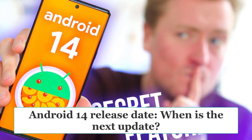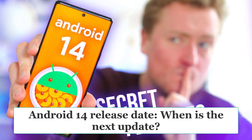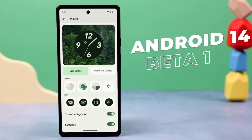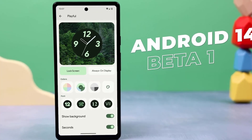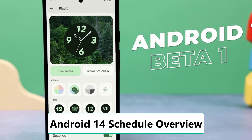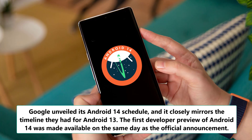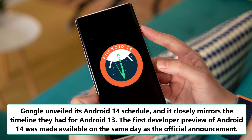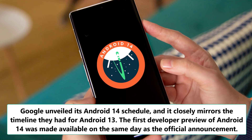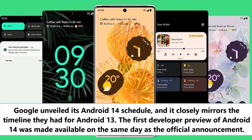We're diving into the exciting world of Android 14 and its release date. Google has been working tirelessly to bring us the latest and greatest version of their operating system, and we have some interesting insights to share with you. Back in February 2023, Google unveiled its Android 14 schedule, and it closely mirrors the timeline they had for Android 13. The first developer preview of Android 14 was made available on the same day as the official announcement.